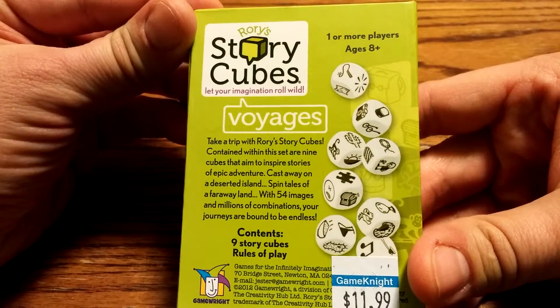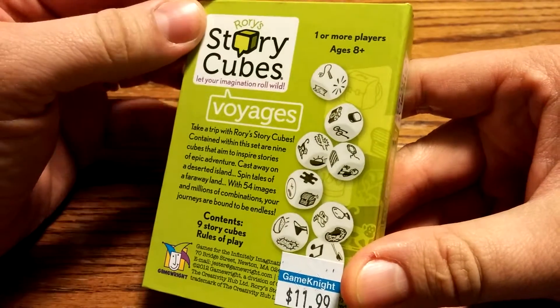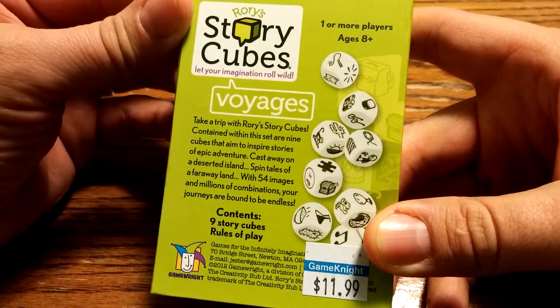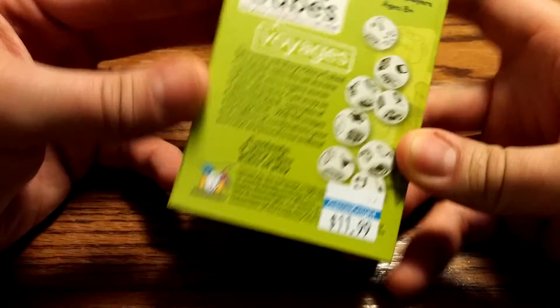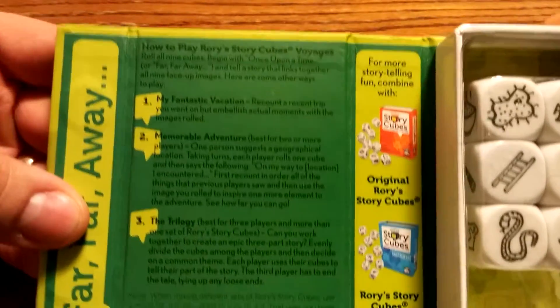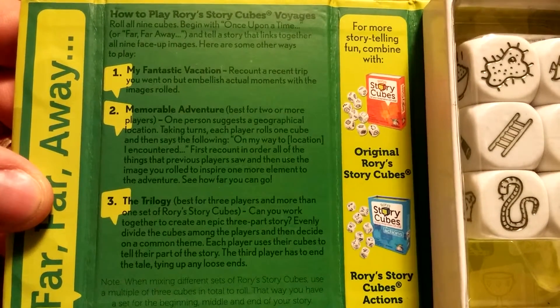You can see here that these cubes contain different images than the normal set. They are images based on epic adventures. Let's get it open! Once again we'll have the magnetic box, with rules on the inside on how to play Rory StoryCubes.